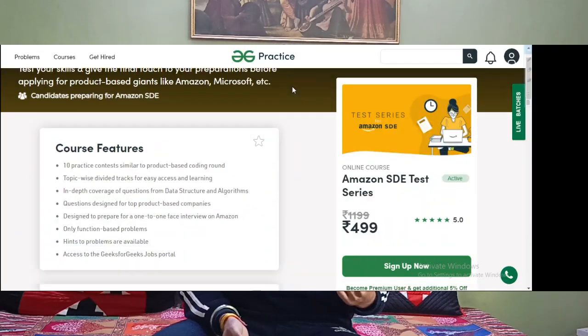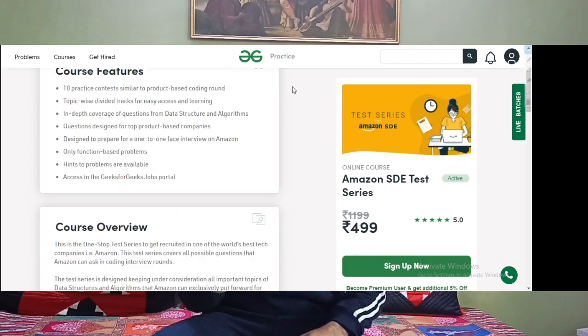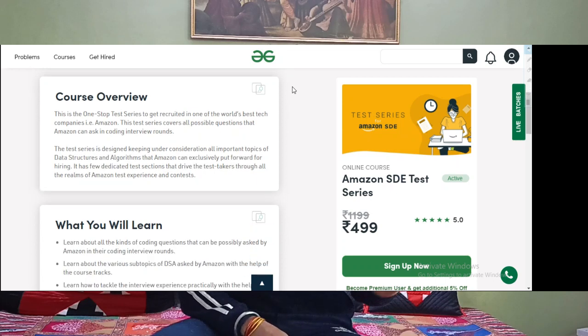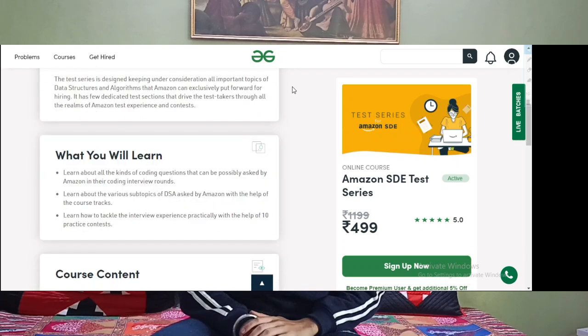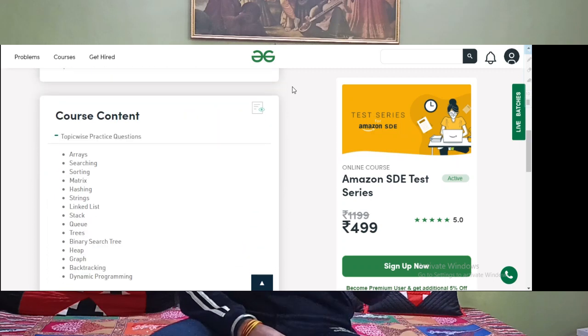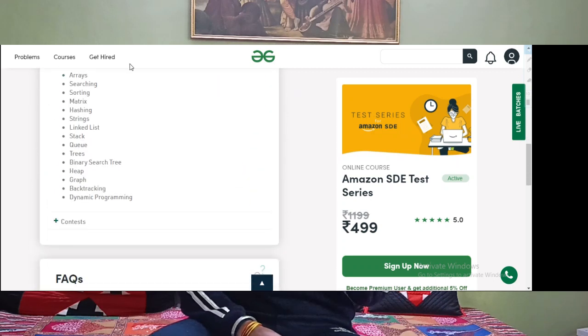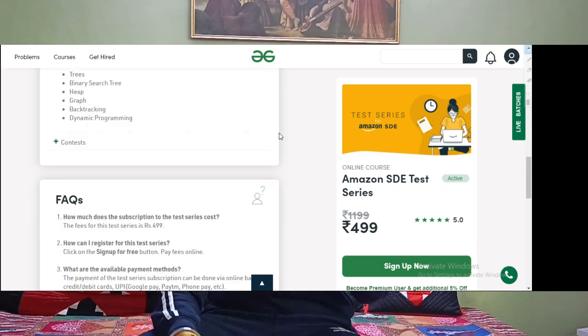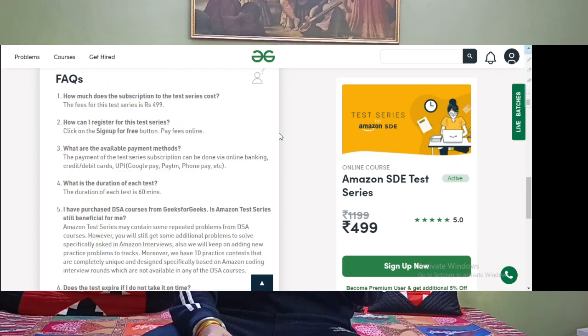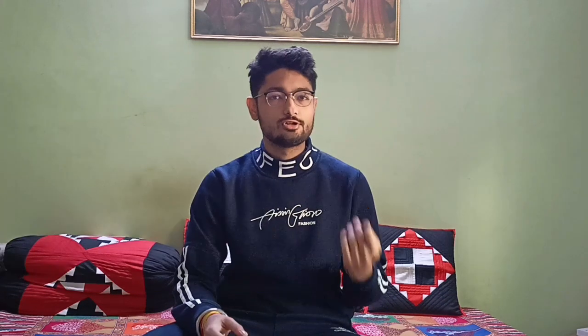First, let's discuss how this course is helpful for you. The first course is the GeeksForGeeks Amazon Test Series. The test series consists of 10 tests covering all types of questions which can be asked in different types of interviews at product-based companies. The course also provides important practice questions covering topics like arrays, hashing, and searching. It does not contain video lectures — it consists of only problems, so you can watch their solutions and practice.